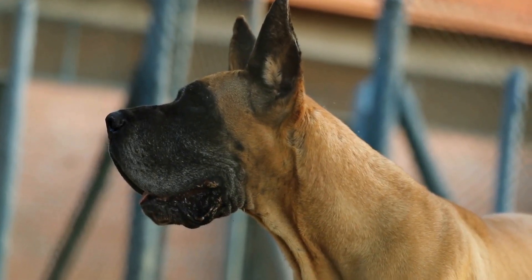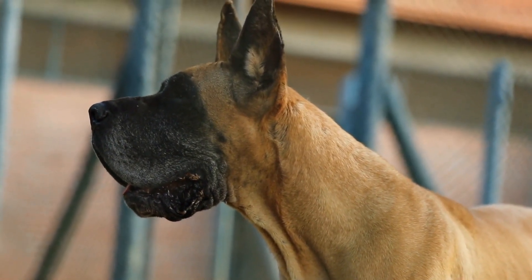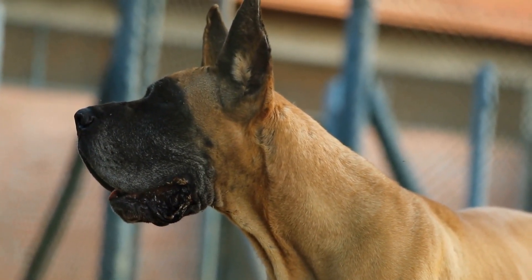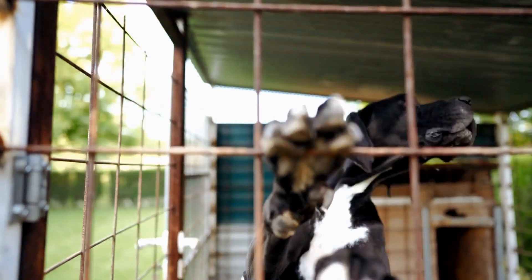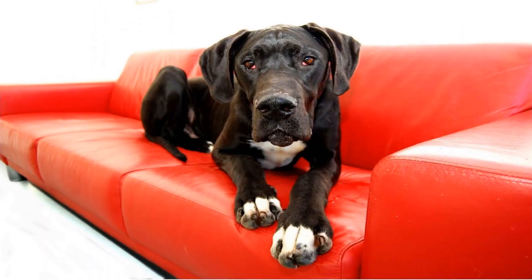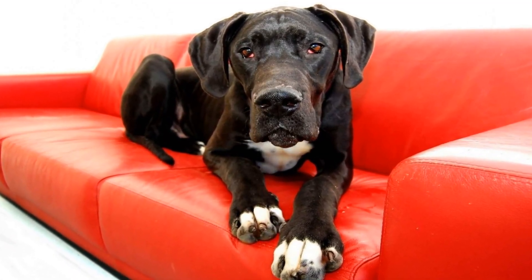3. Create a comfortable indoor space. When the weather is too harsh, it is important to create a comfortable indoor space for your Great Dane. Ensure that they have a cozy bed with warm blankets where they can relax and rest. Place the bed away from drafty areas and provide them with enough space to stretch out comfortably.